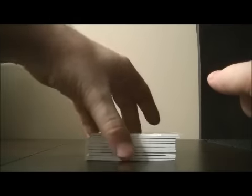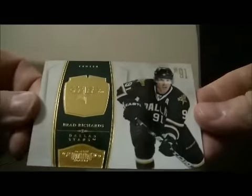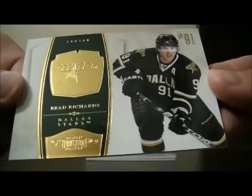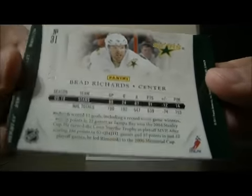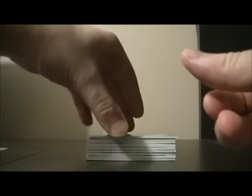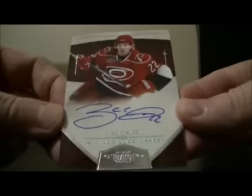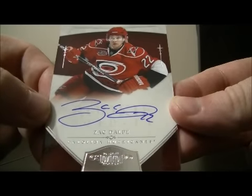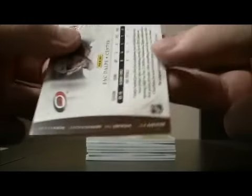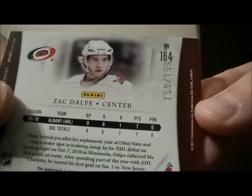Here we go. The first card is for the Dallas Stars — it's Brad Richards, number 110 out of 199. Up next we have a Zach Delph autographed rookie card for the Carolina Hurricanes, number 158 out of 199.